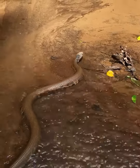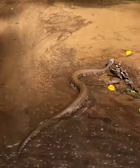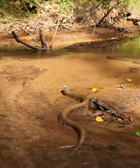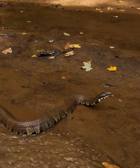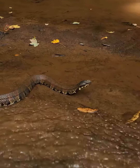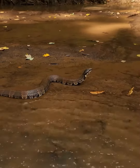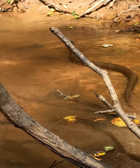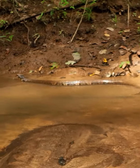The cottonmouth is not currently listed as endangered, but like many species, it faces threats from habitat destruction and pollution. Their presence is often misunderstood by humans, leading to unnecessary killing of these snakes. If you encounter a cottonmouth, it's important to give it space and avoid provoking it. Admiring these fascinating creatures from a distance is the best way to enjoy what they have to offer in terms of biodiversity and the role they play in their ecosystems.